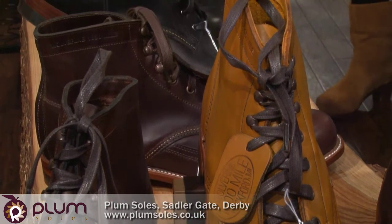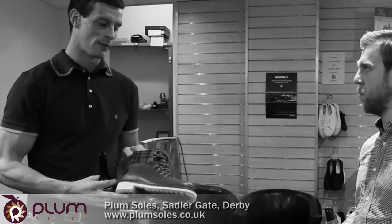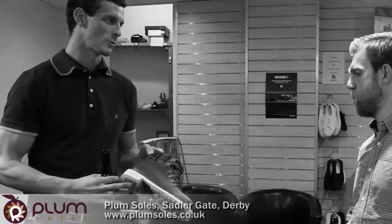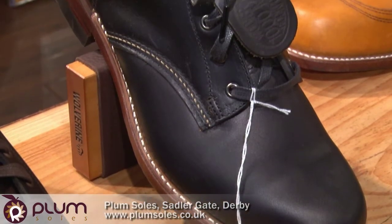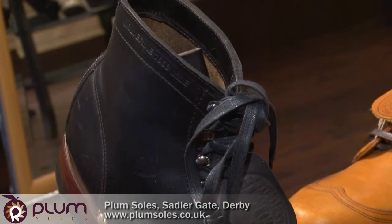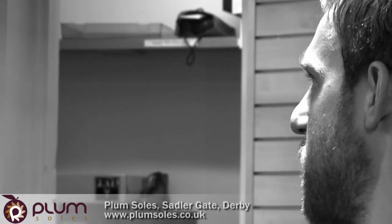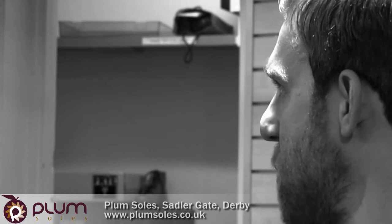I think across the 1000 Mile collection, and also the heritage 1883 collection, certainly on the hiking boot, we're going to have a great reaction with you guys. I'm really happy with the way the night's gone and the consumers coming through the door. It's really good that Wolverine is supporting us at Plum Souls — you've come to support us this evening, and everyone's really loved it. We're here in Derby and we're doing some justice for you guys, and vice versa. Long may it continue.